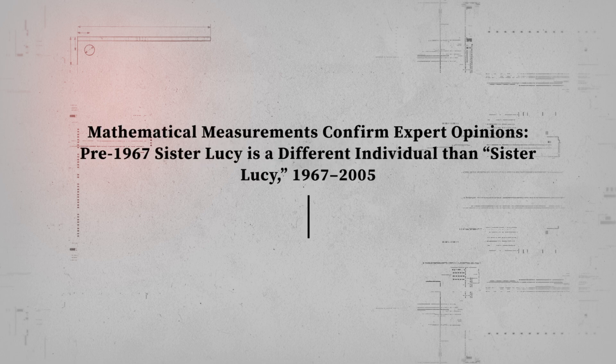Mathematical measurements confirm expert opinions: the pre-1967 Sister Lucy is a different individual than Sister Lucy of 1967 to 2005.